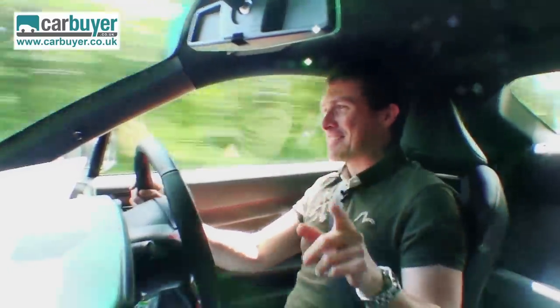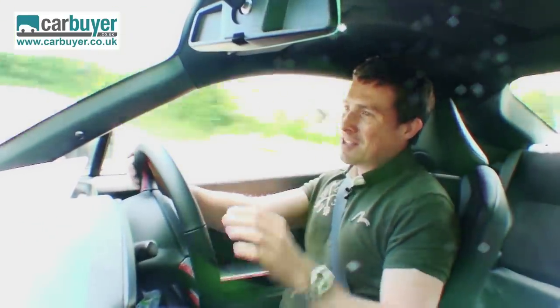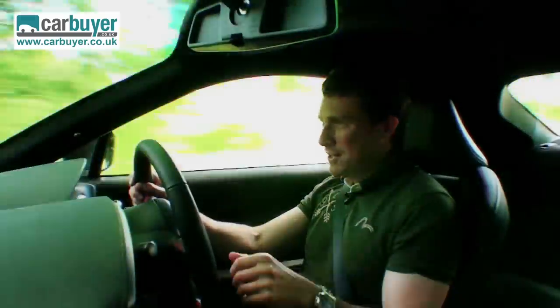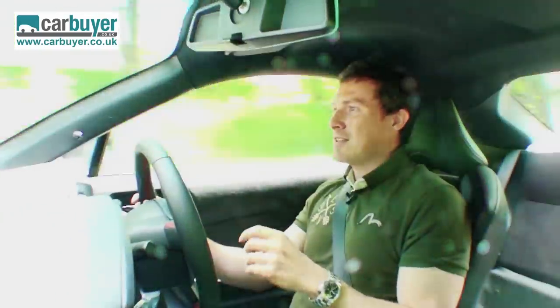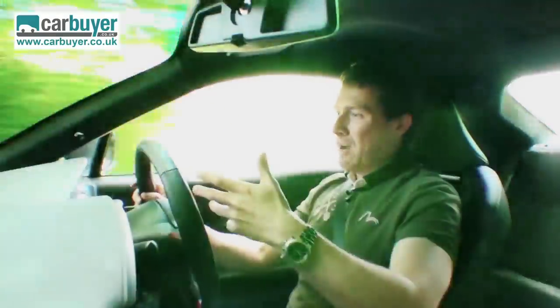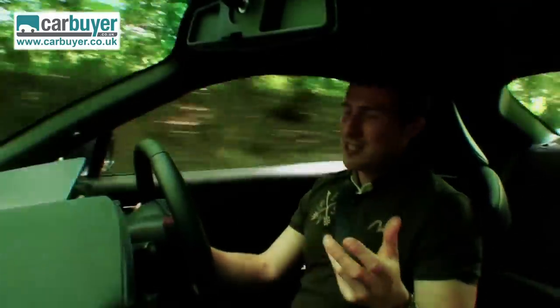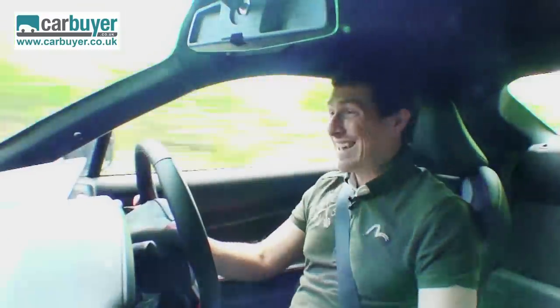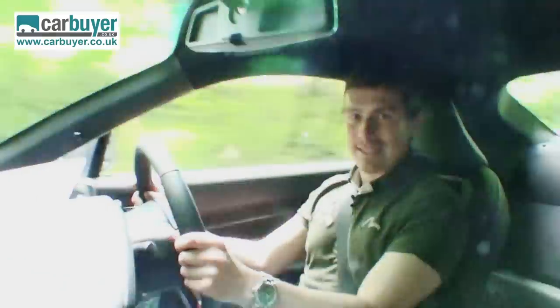That does bring me onto this car's downsides, because one of the problems is the engine. It's a two-litre flat-four boxer and it makes a great noise, but the problem is that you really have to thrash it to get the most out of it. At lower revs — below about 4,500 rpm — it feels a little bit sluggish, especially next to the turbocharged engines you get in things like the Renault Sport Megane. Dare I say it, this car could do with being a little bit faster.